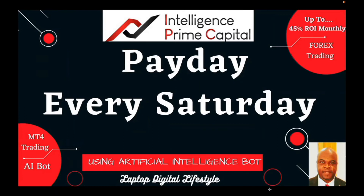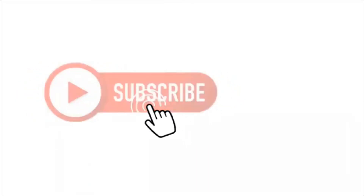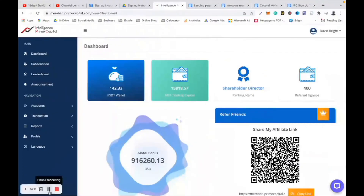Thank you for watching, guys. If you are still considering joining Intelligence Prime Capital, there is a link below in the video description — please use that link to join. When you join and complete your registration process, contact me on my Facebook Messenger and I will add you to my private team where you will get all the support you need on your journey. Remember to like, share, and subscribe to my YouTube channel, and hit the bell button so you get notified when I upload a new video. Thank you and I will see you in my next video.